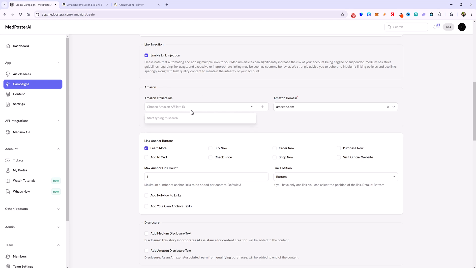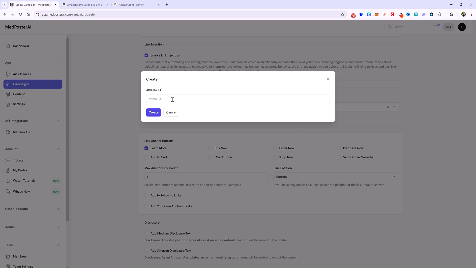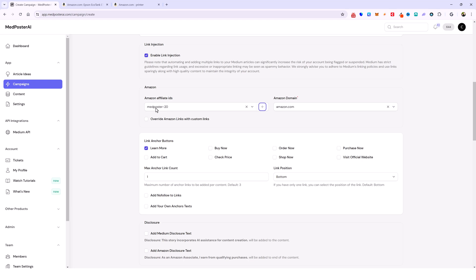When I click this box it's going to show me all my affiliate IDs for Amazon that I have entered. I don't have any right now so I'm going to click the plus sign and enter one of my affiliate IDs. Whatever your affiliate ID is for your Amazon account, that's what you put here — mine is Medposter-20. All of your IDs should end with a dash 20. I'll click Create and it adds that to the drop-down. We'll go ahead and select that and choose your Amazon domain — I'm keeping it as .com.